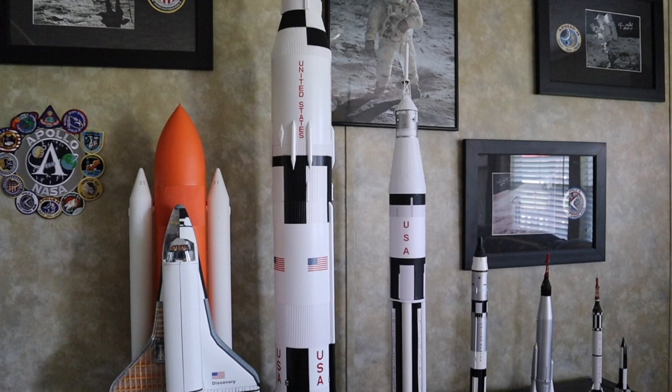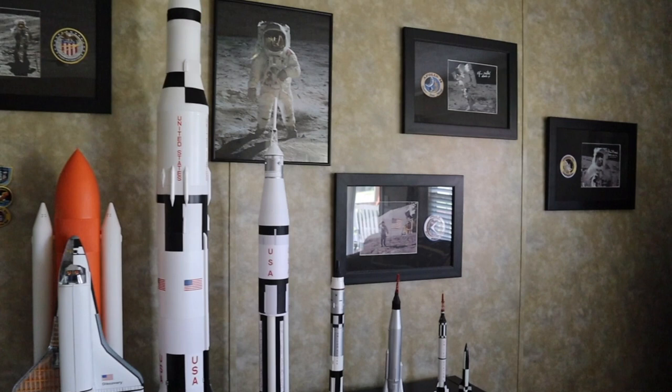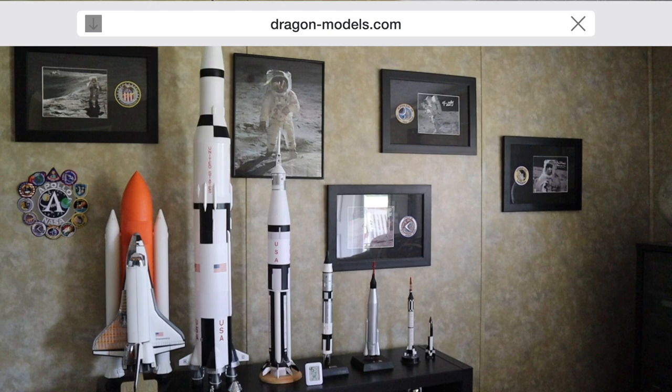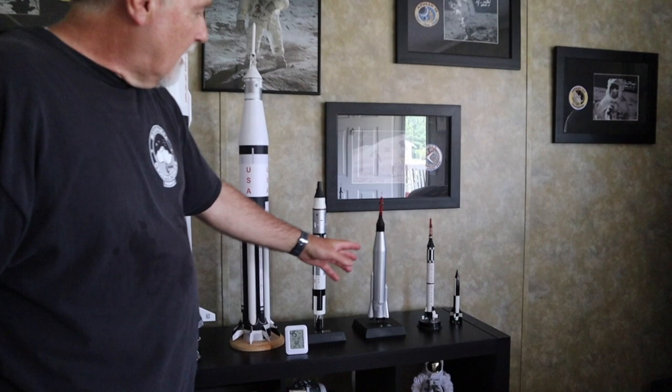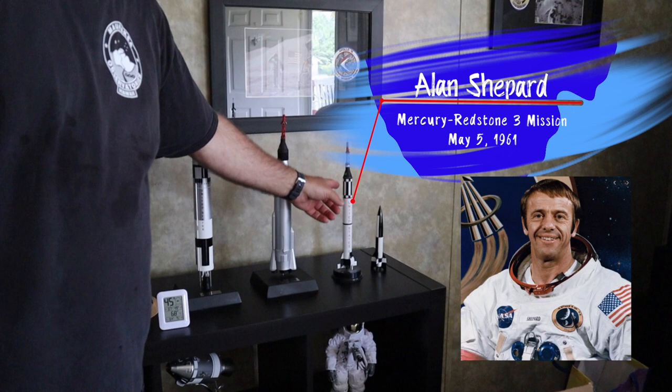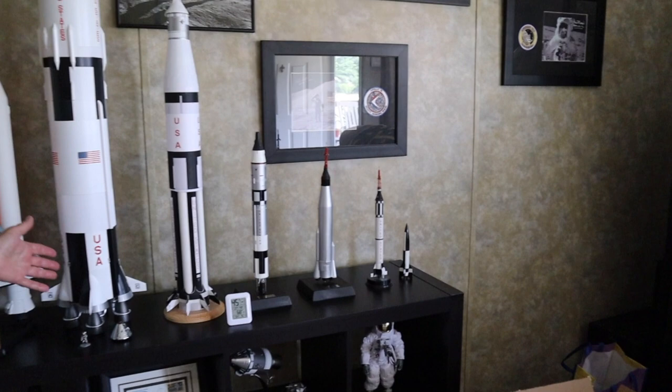Did you make all of these or did you buy them? I bought them — they're kits. There's a company called Dragon Models that produces these. I've had these for a few years; I'm not sure if they're still producing the Saturn V. This one here is kind of a Frankenstein — I made it out of parts because they didn't have a Saturn 1B. Alan Shepard went up in a Mercury capsule — this held one astronaut in 1961. But look at what we were able to achieve from 1961 to 1969 when Neil Armstrong set foot on the moon.